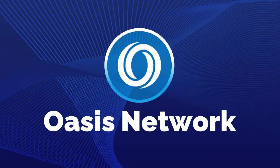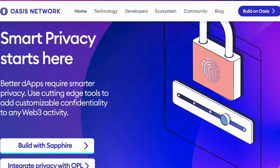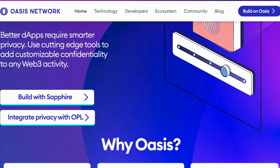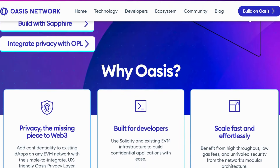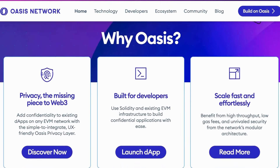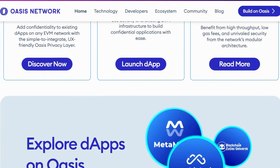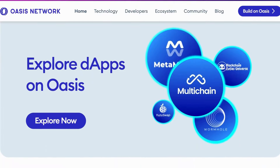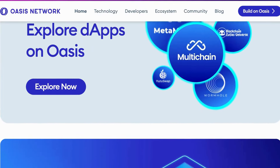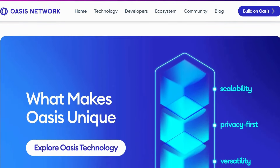Our second cheap project we would like to highlight is Oasis Network, with its ticker ROSE. Many blockchain projects have emerged referred to as Ethereum killers, meaning they have the potential to replace the Ethereum network. Oasis Network is one of the latest to earn this label, and similar to Ethereum, it has two key features that set it apart: built-in privacy and scalability.